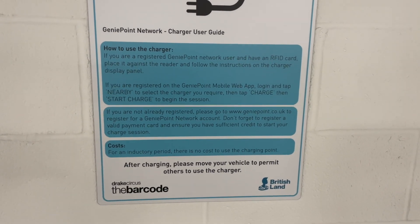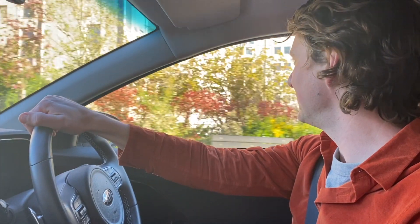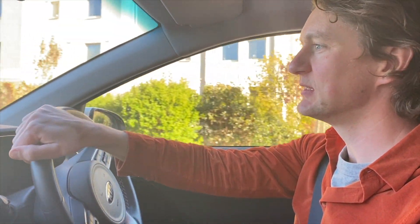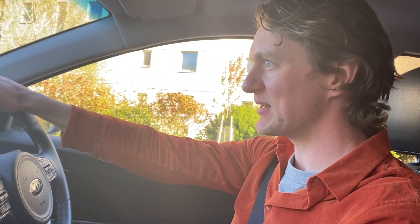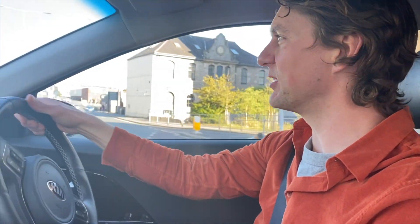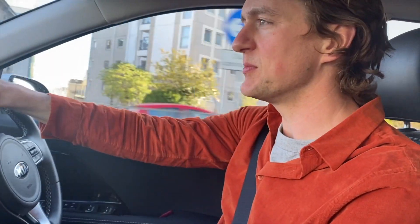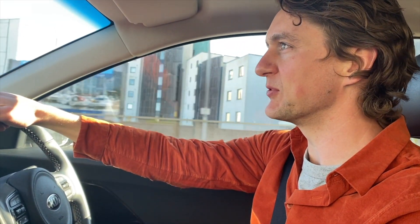Midway through day four: done about 300 miles, attempted to charge three times, had one unsuccessful charge, and still only spent 16 pounds. Here we are leaving Plymouth after a four-day trip — some highs, some lows in reference to charging. Couldn't get the chargers working before we left, which was frustrating, but we've got 120 miles here so a brief stop on the way home should be fine — probably no more than 15 to 20 minutes.